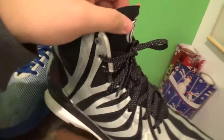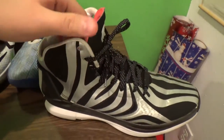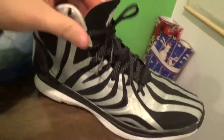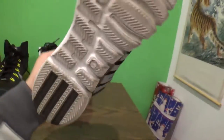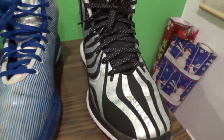Finally, got these D-Roses — I believe the 4.5s. I saw my man Dennis Smith Jr. wearing them, so I had to pick them up. They're pretty nice, but I don't wear them as much as I used to. I can't wear the zebra print out in public, come on.